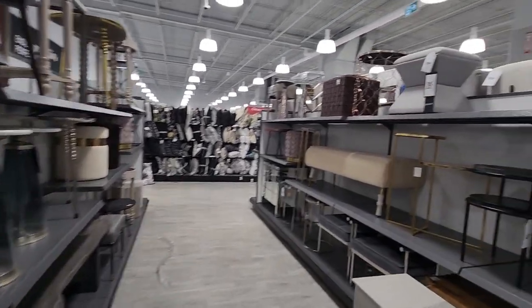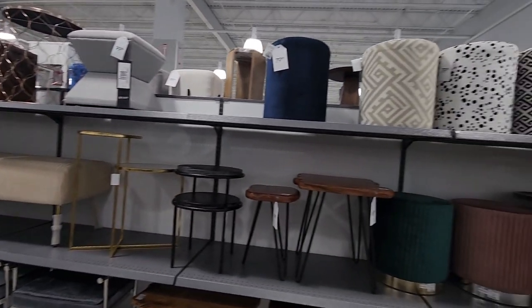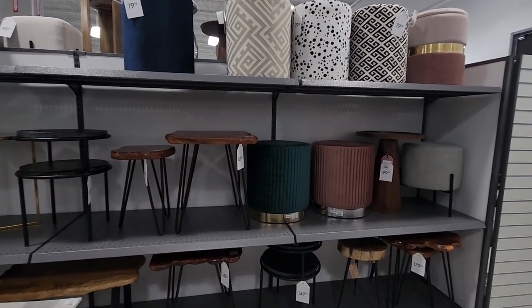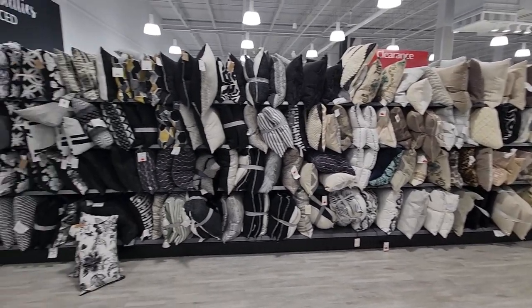Some of these ottomans, especially those round ones, are easy to store things away and yet still beautify your space. You can put them beside your console table just to decorate your space and still hide some things inside it.